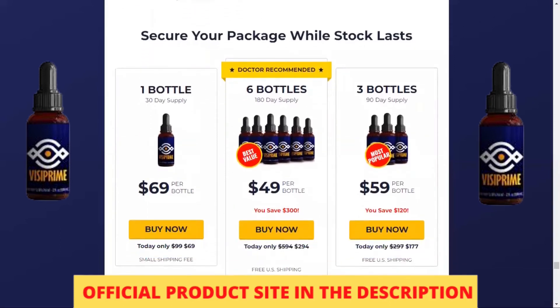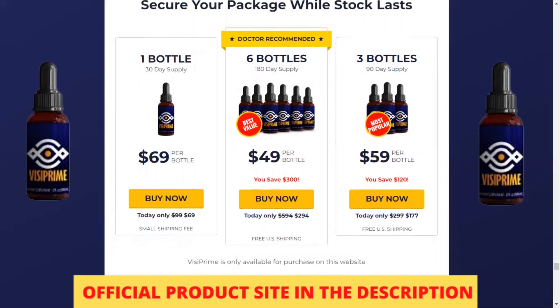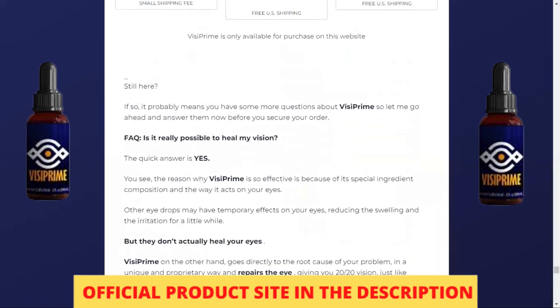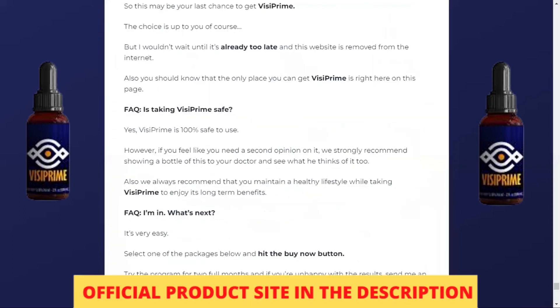I really hope that this video has helped you, and I also hope that Vizy Prime helps you a lot to improve your life and that you can enjoy many other benefits that this product promotes. I say again that to help you I left the official website link just below in the description. Thank you very much for your attention and take great advantage of Vizy Prime, as it will bring you many benefits.